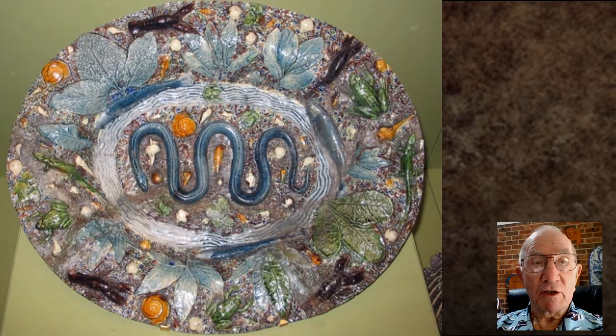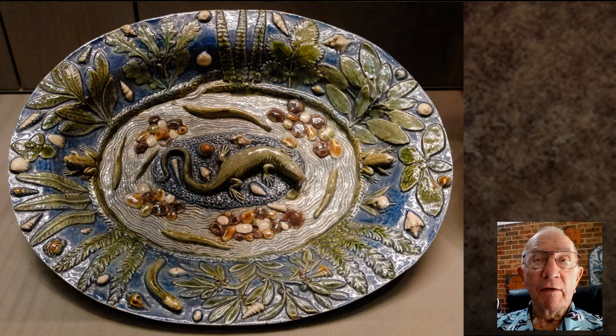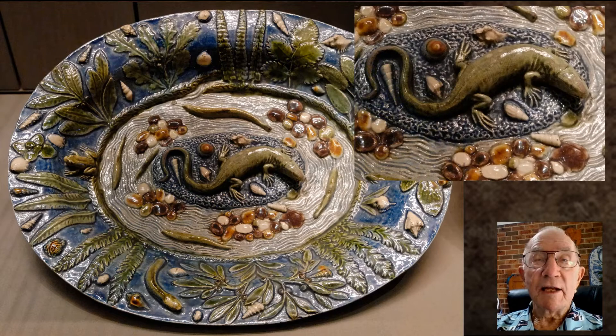Enchanting, maybe, but possibly quite eccentric. Like much of Palissy's work, this dioramic vision of pond life is more of a testament to nature than a utilitarian vessel meant to carry food.